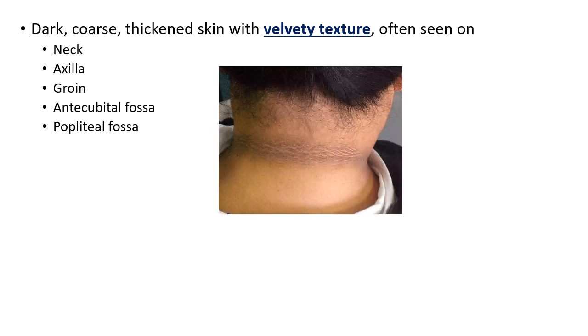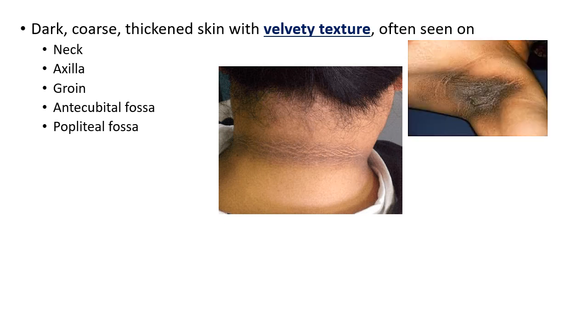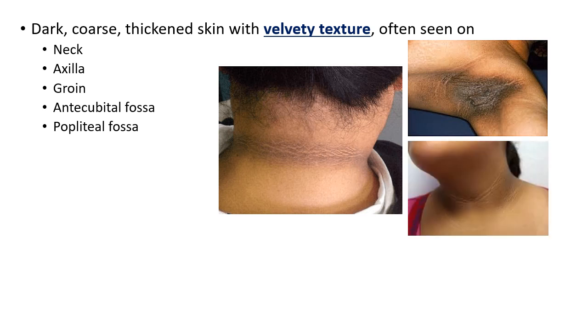So how would you identify it? This is a typical common presentation of acanthosis nigricans. If you can appreciate the hyperpigmentation present in the nape of the neck here. This is another patient showing velvety, thickened, darkened texture of the skin in the axilla. And this is again a lady showing presence of thickened, darkened skin involving the skin folds present in the neck region. This is how it typically appears.